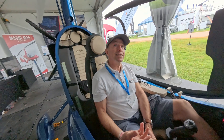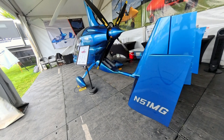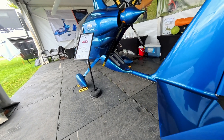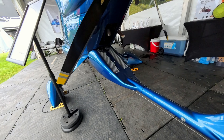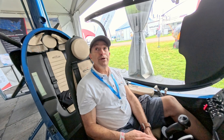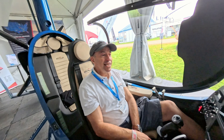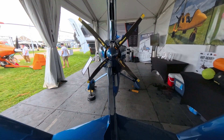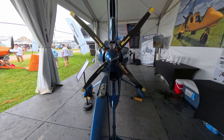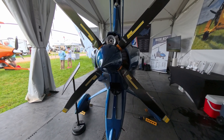Is this SLSA or EAB in the U.S.? It's currently experimental built in the current configuration — all of our gyros are. It's a factory-assist build in Italy. It literally takes one week to build, and you get to spend a week in Italy, which isn't bad. What's amazing is you become part of the family for the week — they take you to lunch every day. You really get to know the family business. It's a great experience to be over there.